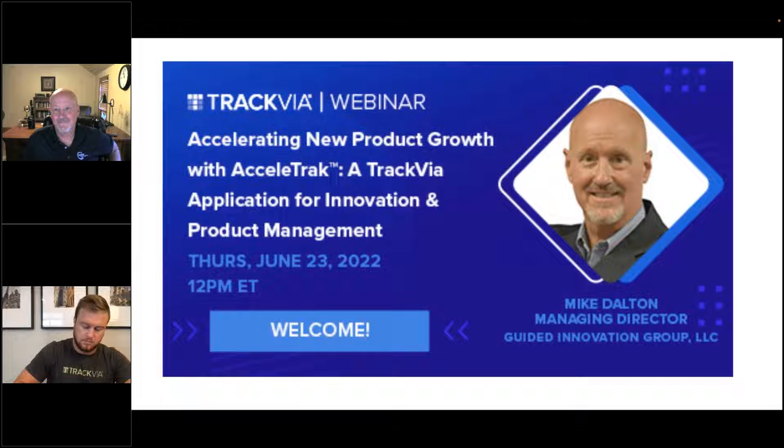Hello, and welcome to TrackVIA's webinar, Accelerating New Product Growth with AcceleraTrack, a TrackVIA application for innovation and product management. Our guest today is Mike Dalton, the managing director of Guided Innovation Group.